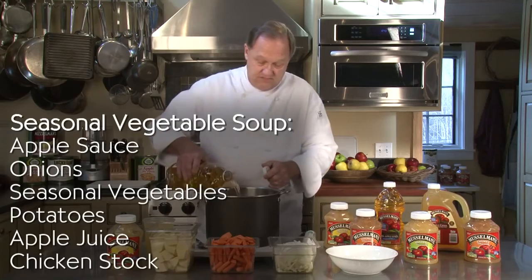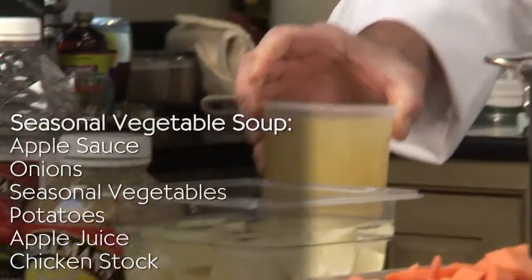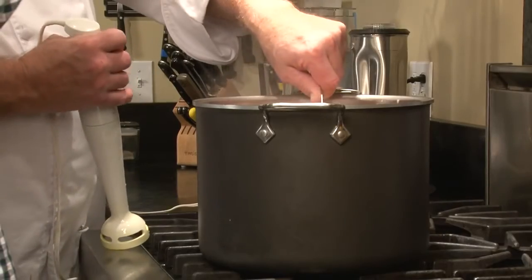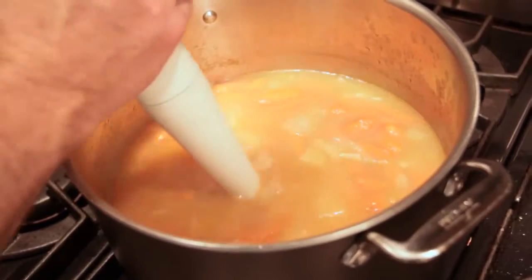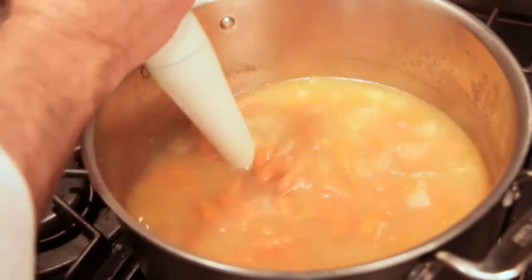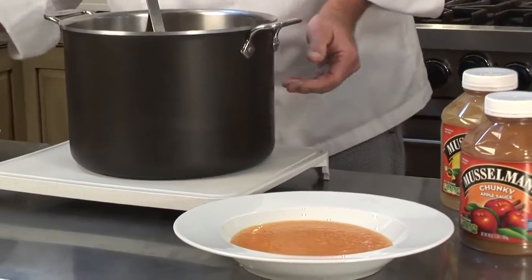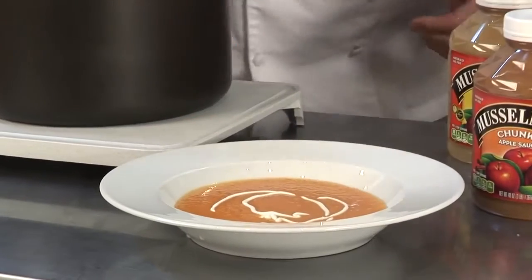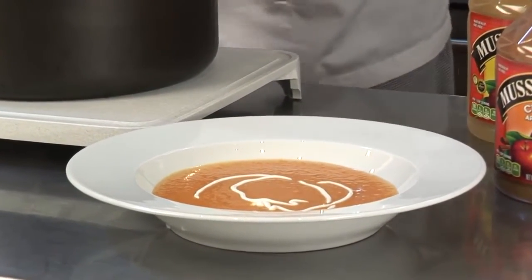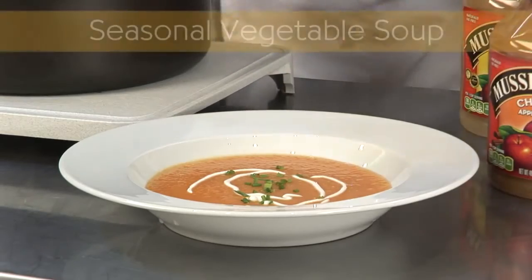Add apple juice and chicken stock. Take it to the stove, simmer until all the vegetables are tender, and then puree the soup. It's ready to plate. You can serve this cold or hot — with the carrots it's quite beautiful. I'm using yogurt to garnish, and a few chives. And that's the finished plate.